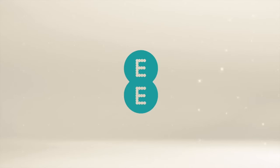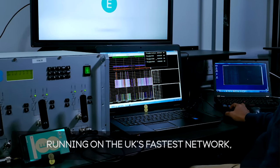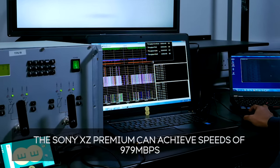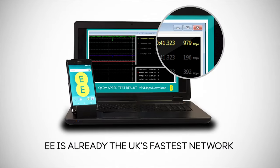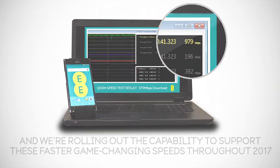One gigabit per second LTE — the first phone in the UK with gigabit LTE. EE gave me this video. I know it's done in a lab, controlled environment, but as you can see the phone is reaching one gigabit per second, which is absolutely phenomenal. Whether you'll get this in real-world speeds I'm not 100% sure, but EE will be the only network in the UK to offer this speed on release.